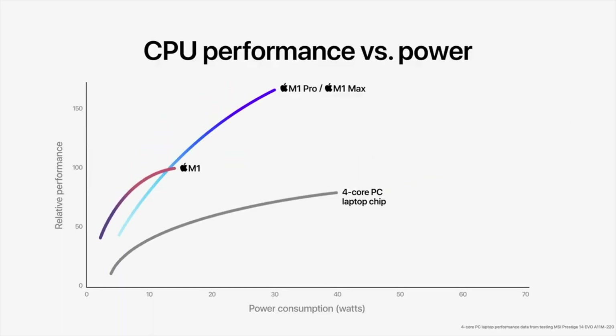With its unparalleled performance, M1 Max is the most powerful chip ever built for a Pro Notebook.